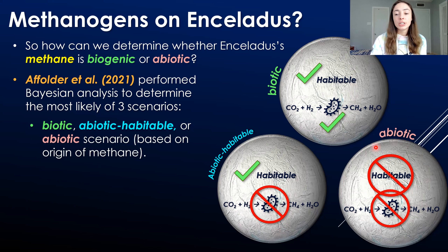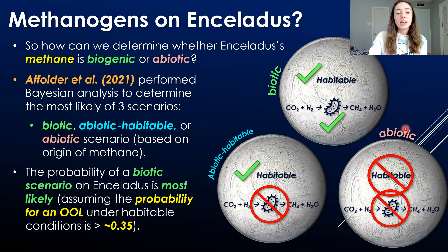The third scenario is fully abiotic — not only are there no methanogens producing any methane, but it is also an uninhabitable scenario. These three scenarios were tested over more than 50,000 simulations in their model, based on what we know about the chemistry and physics of Enceladus's ocean to date.